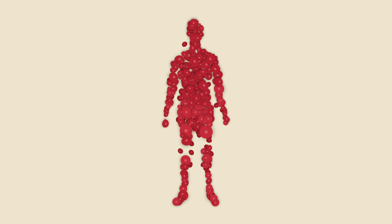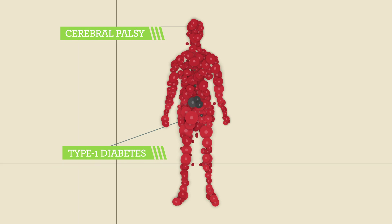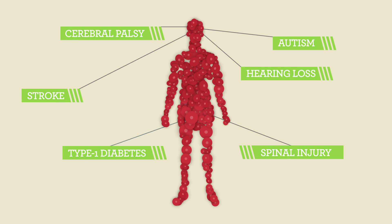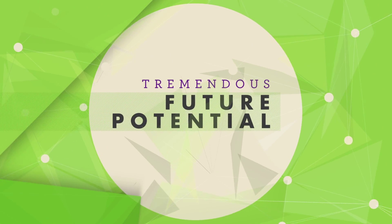Established trials in such areas as cerebral palsy, type 1 diabetes, spinal injury and many more will determine the effectiveness of these cells. Results to date are showing the tremendous future potential.